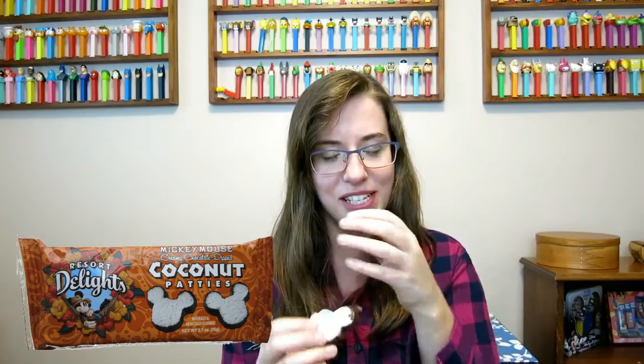Next up is the chocolate dipped coconut patties. This is two coconut patties with chocolate around the sides and on the back, so they are quite chocolatey. It's just like biting into sweetened flaked coconut, condensed and moistened, and then you add chocolate, so it's really sweet. This is a flavor I really like — I really like coconut and chocolate together.